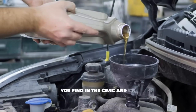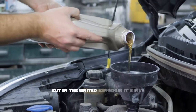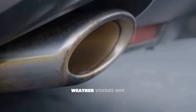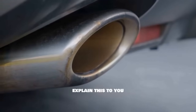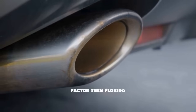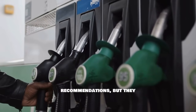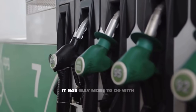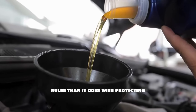Or look at Honda's popular 1.5-liter turbo engine found in the Civic and CR-V. In America it's 0W20, but in the United Kingdom it's 5W30. So is it really about cold weather versus hot weather? If temperature were the only factor, Florida and Alaska would have completely different oil recommendations — but they don't. The real reason has way more to do with corporate fuel economy rules than with protecting your engine.